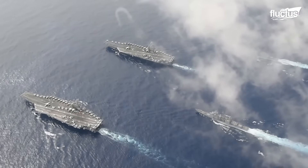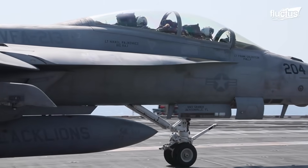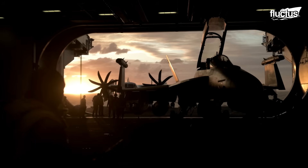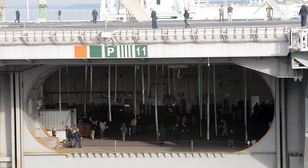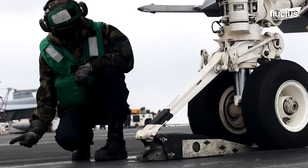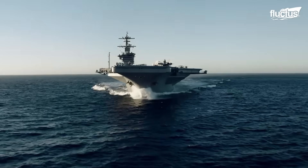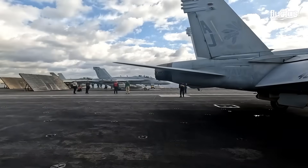Modern carriers such as those in the Nimitz and Ford classes are essentially floating cities, deployable to any region worldwide. They house between 3,000 and 5,000 crew members, and are packed with billions of dollars in advanced systems designed to withstand attacks. The straight decks of older carriers have been replaced with angled landing strips and twin catapult areas, doubling the launch rate of aircraft.